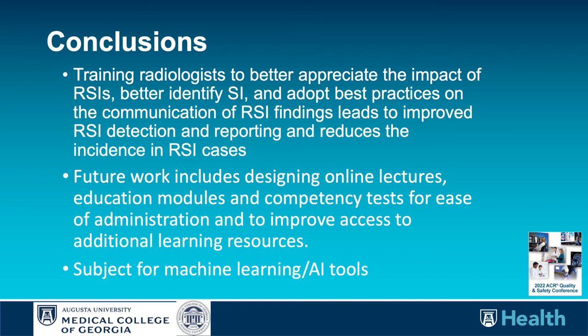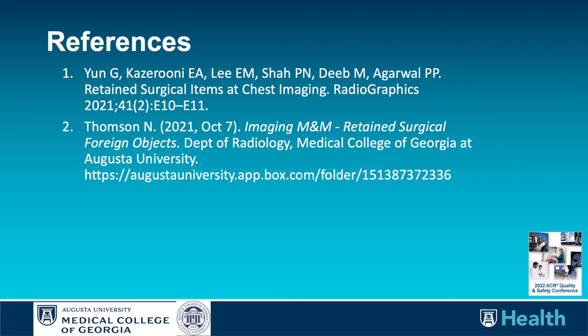For key references, I would first direct you to the reference from the University of Michigan team — an outstanding presentation regarding history, retained surgical item risks, imaging and best practices, with a very exhaustive reference list. We also developed an internal case module for review.